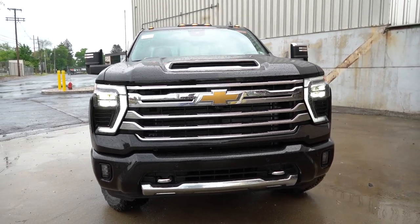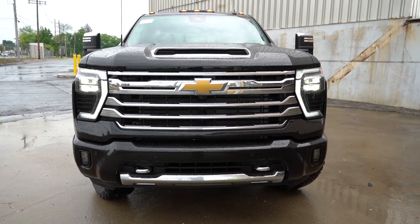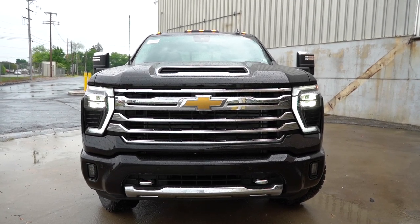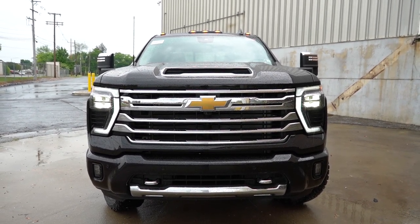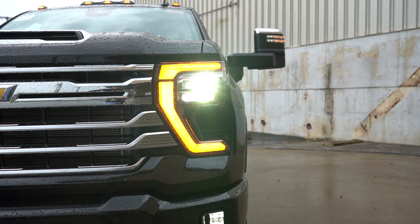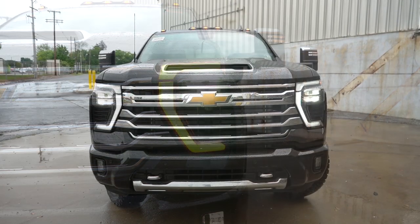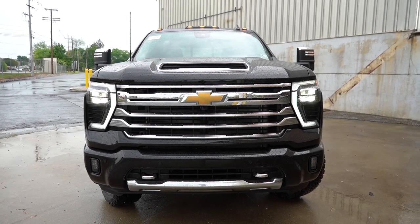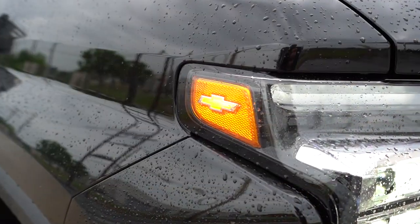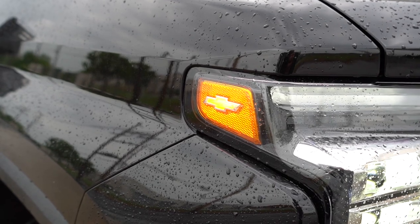Up front you'll find halogen headlights on the Work Truck, Custom, and LT trims, and LED animated headlights for the LTZ and High Country, along with LED daytime running lights with automatic activation. The animated LED headlights feature turn signals that slide from the middle to the outside of the light — similar to what Audi pioneered and what you see on the Mustang's sequential tail lights. There's also a tiny lit Chevy logo within the headlights.